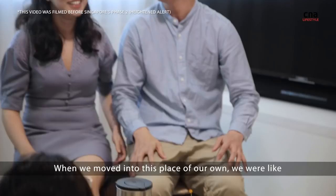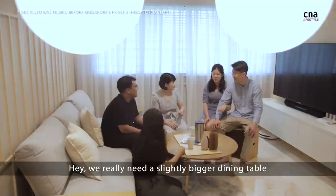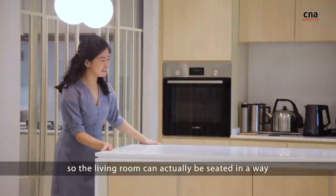When we moved into this place of our own, we really wanted to have the opportunity and the space to be able to host family and friends for dinner gatherings and birthdays. That was how we decided that we really need a slightly bigger dining table. The whole concept is having everybody in one place — the living room can actually be seated in a way that's connected with the dining table, so it forms a very big circle for conversations.